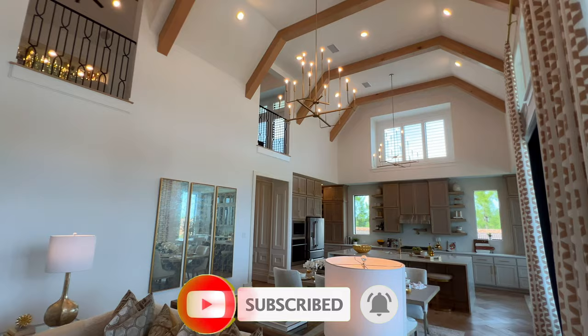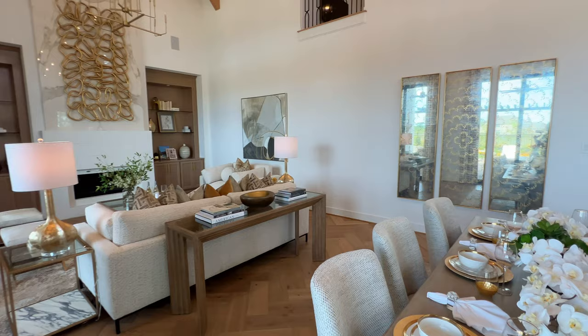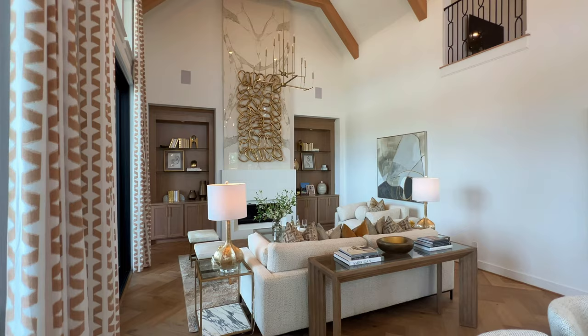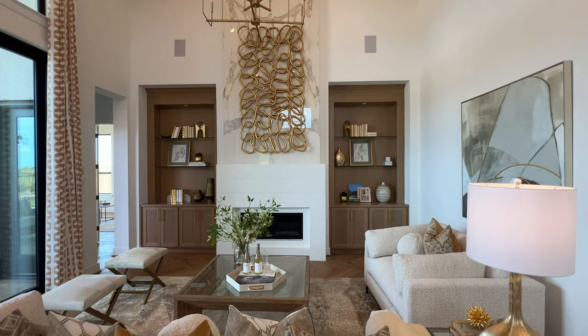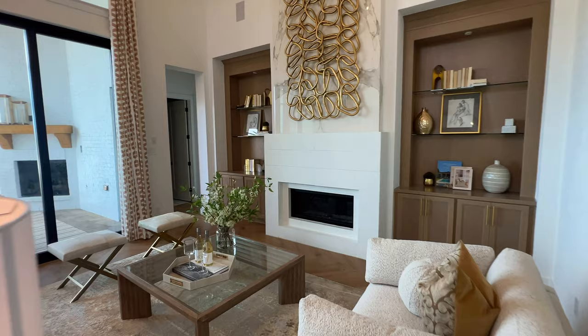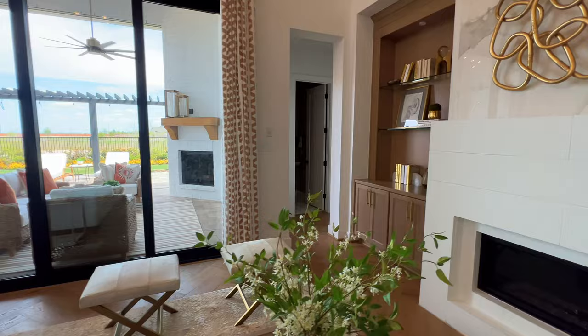Inside here you have your dining room table, kitchen, and great room all connected. Let me know — do you like when you have a formal dining room, or do you prefer it open like this? You have the floor-to-ceiling fireplace with a quartz surround and two built-in cabinetry units with shelving and an electric fireplace. Plenty of space, so the whole family can be in one spot without anyone being excluded from the conversation.